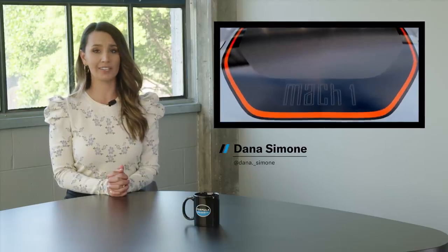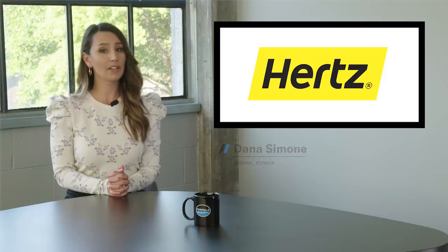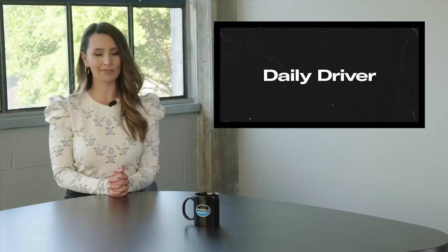On today's show, the new Mach 1 is unveiled, we catch a Bronco grazing, and Hertz redefines long-term rentals. Plus, we take a look at some of your first cars. I'm Dana Simone and this is Hagerty's Daily Driver. Buckle up.